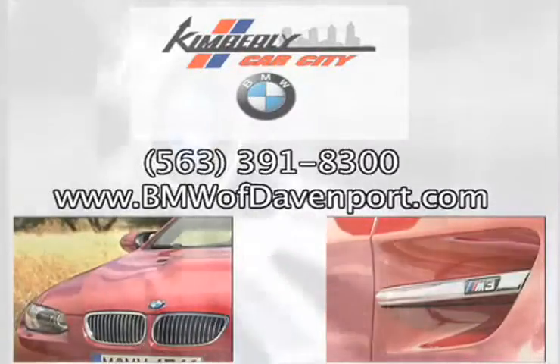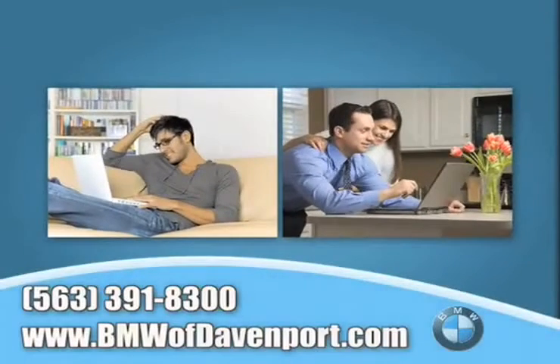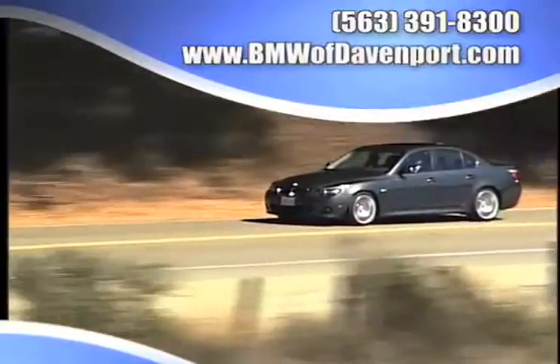Check out our service center for information or to set an appointment. Find out what kind of special financing is available. Take advantage of our internet specials and start saving now. And read more about what sets us apart from the average dealership.